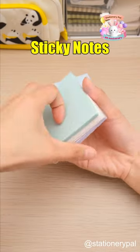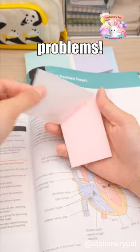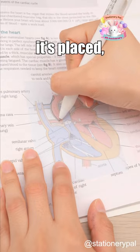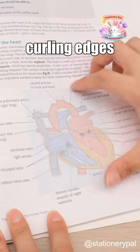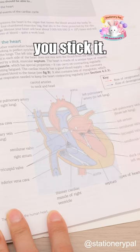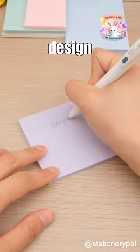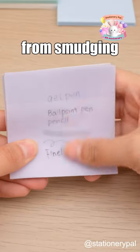But these transparent shimmering sticky notes can resolve all these problems. The translucent design prevents information blockage wherever it's placed, and it stays flat without curling edges no matter how you stick it. It's also waterproof. Most importantly, the frosted design prevents any type of pen from smudging when writing on it.